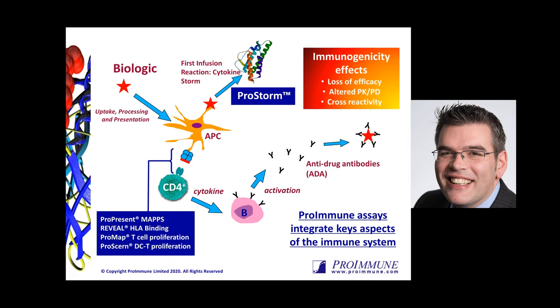The immune response is obviously very complicated, but this cartoon simplifies things down to thinking about how we can characterize unwanted immune responses. Biological therapies are taken up by antigen presenting cells. These APCs then naturally process and present peptides in the context of MHC class II molecules. These MHC class II molecules present peptides around 15 amino acids in length to CD4 positive helper T cells. Engagement between the TCR on CD4 positive cells and the MHC class II peptide complexes can then drive activation of the CD4 T cells, leading to proliferation and clonal expansion, producing cytokines, which lead naive B cells to become plasma cells producing antibodies.